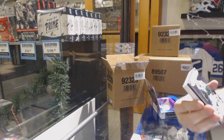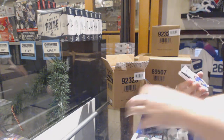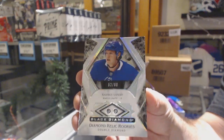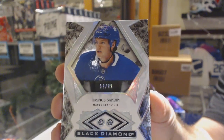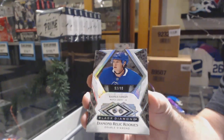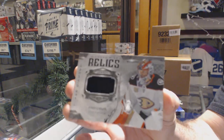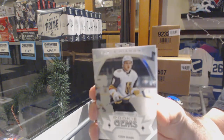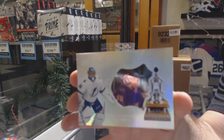For the Dallas Stars, Mike Madonno, 2/49. For the Maple Leafs, Double Diamond, Rasmus Sandein, 2/99. For the Anaheim Ducks, Diamond Mine Relics, John Gibson. For the Golden Knights, 3/99, Cody Glass. And for the Tampa Bay Lightning, Hardware Heroes, Andrei Vasilevskiy, 0/99.